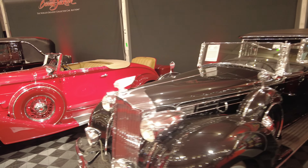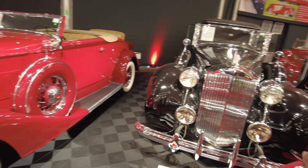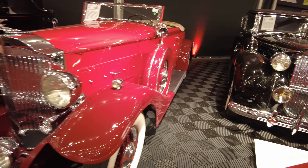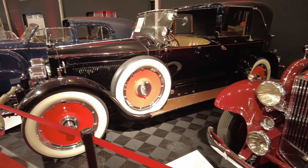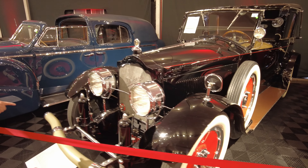Big boy cars over here. Got a Packard, got another Packard. These are some major time capsules right here — Packards.